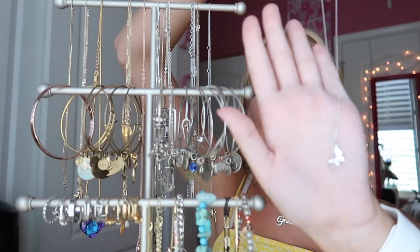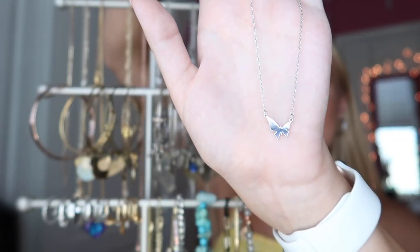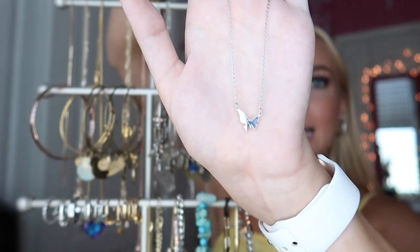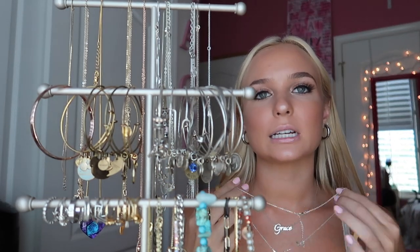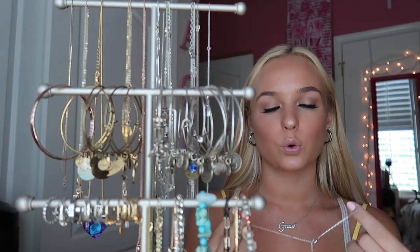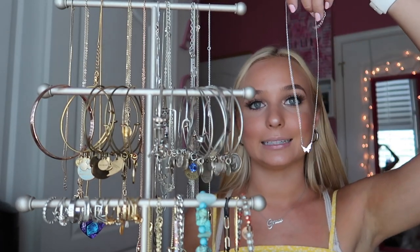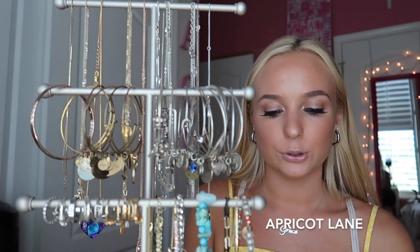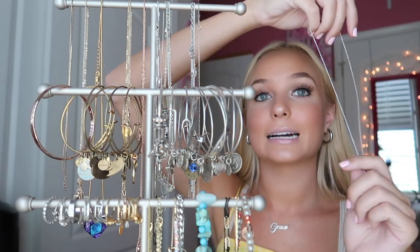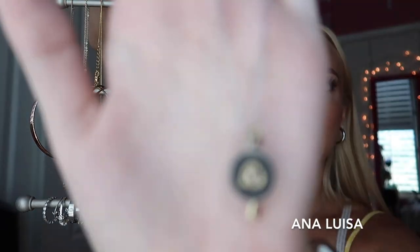This little necklace I got from a boutique — it's just a dainty butterfly necklace, and I think it looks so cute. You can either wear it as a cute little dainty necklace or layer it. I used to layer this one all the time and it looked so cute. It's from a boutique called Apricot Lane.